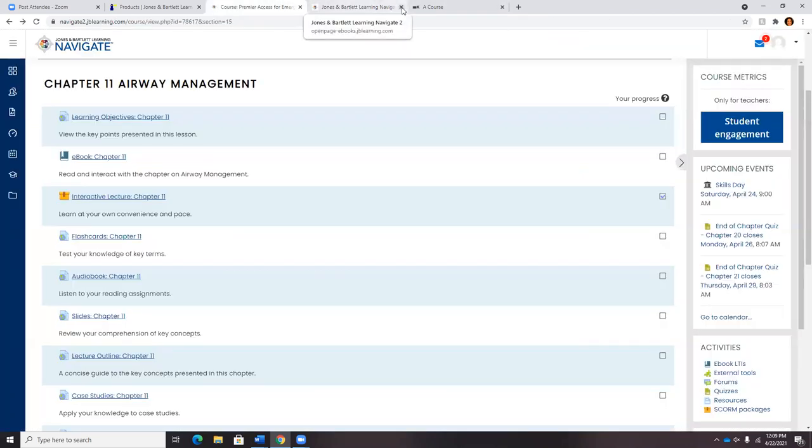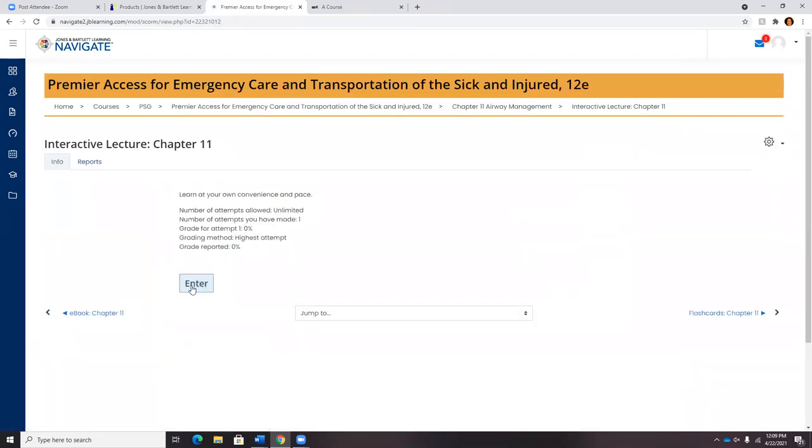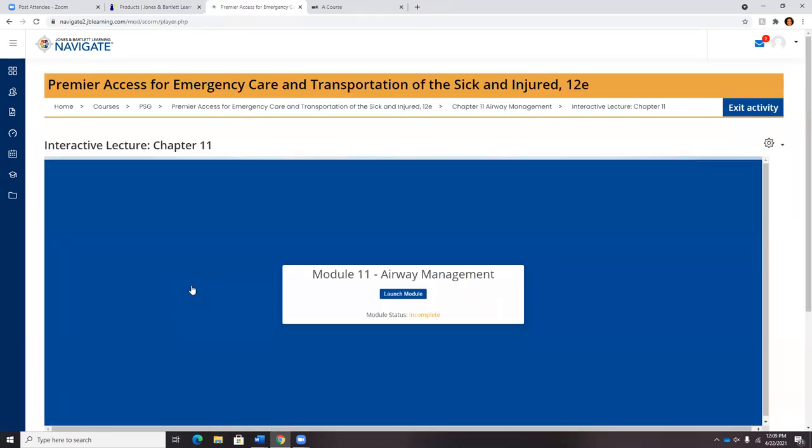After going through the eBook, students will have access to our interactive lectures, which I mentioned earlier. We're really trying to support all types of learners, so students will have access to audio, visual, and kinesthetic learning opportunities while working through the curriculum.